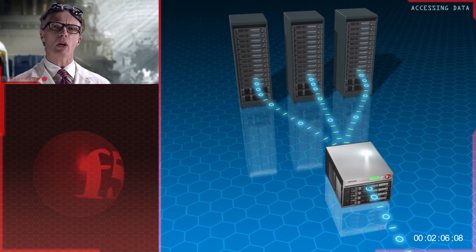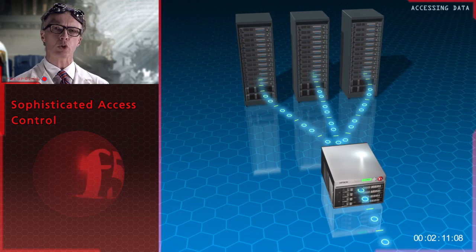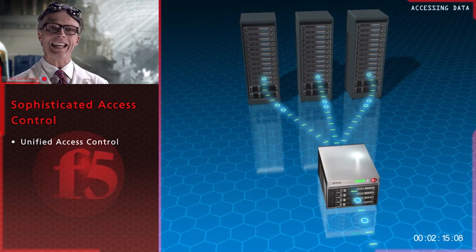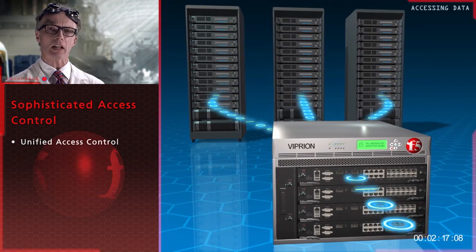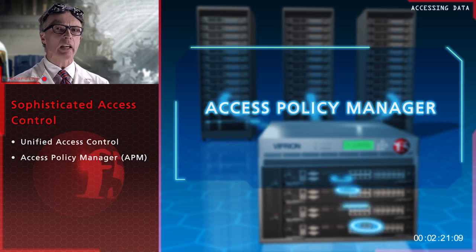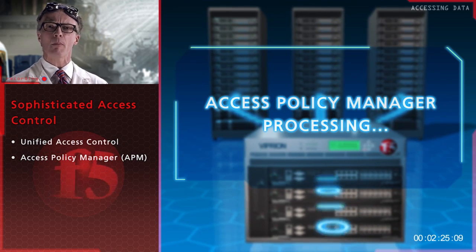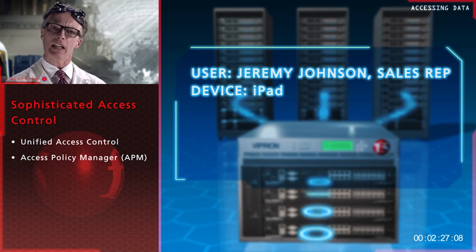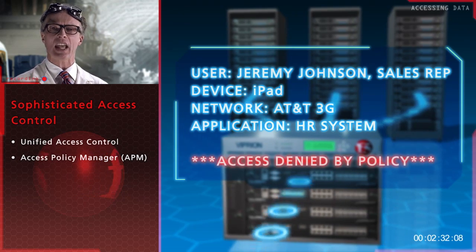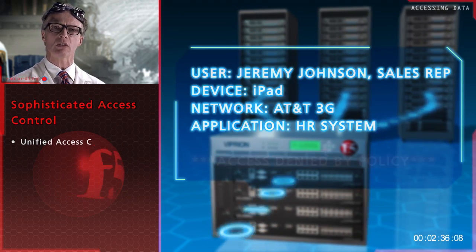Finally, for the most sensitive applications, F5 has integrated the sophisticated access control features of its SSL VPN solution directly into the application delivery controller. Access Policy Manager, APM, gives you the ability to dynamically change access policy based on the user, device, network, and the specific application — virtually eliminating the ability for nefarious agents getting in even if they've infiltrated a trusted user's device.